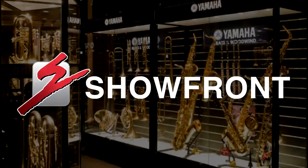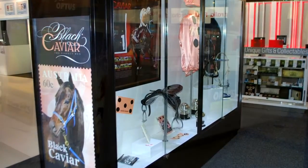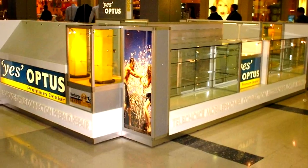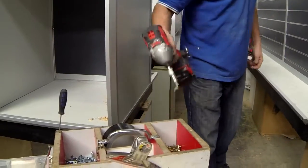Showfront has been designing and manufacturing premium fully assembled display cabinets right here in Australia for over 20 years. The biggest point of difference with our product is it's locally made, and because it's locally made we have the ability to customise the cabinets so we can build a cabinet to whatever the requirements are of our clients and our customers.